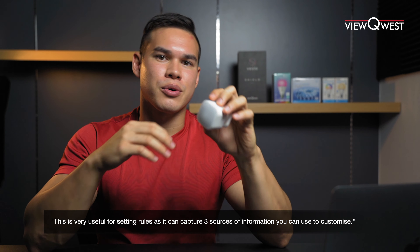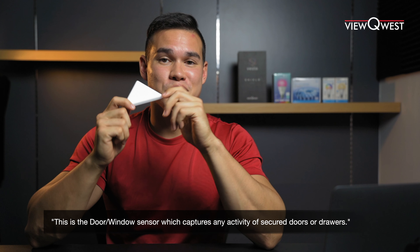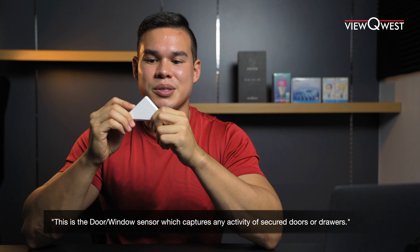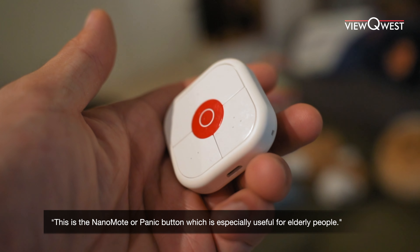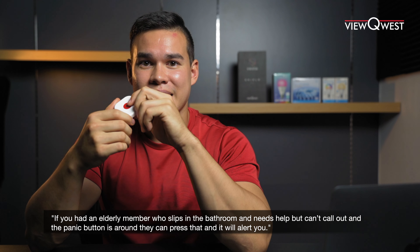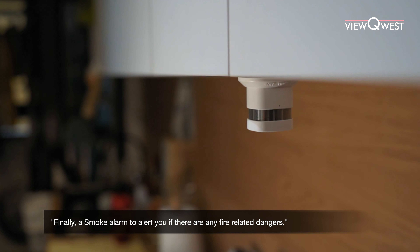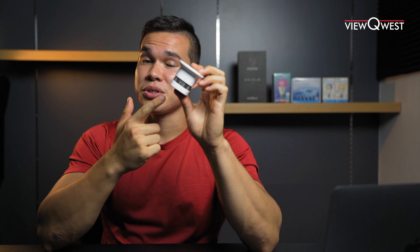Like if there's movement or light detected, it can alert your phone so that you can use the HD camera to monitor activity. This is the door and window sensor — especially useful for securing valuables in drawers and protecting things you don't want people to access. This is the nano mode, or panic button — especially useful for elderly people. If an elderly member slips in the bathroom and needs help, they can press this button, it'll alert you and you can help them. Finally, this is the smoke alarm to alert you if there's any fire-related danger, especially useful in the kitchen.